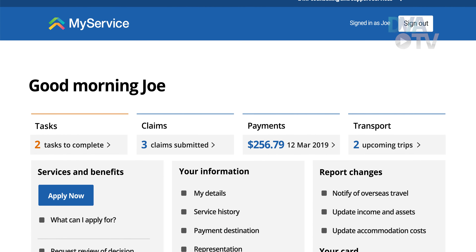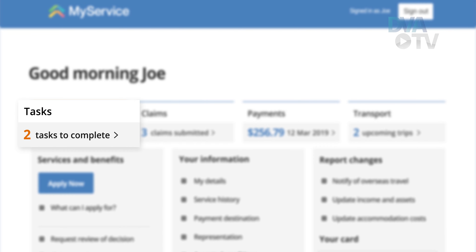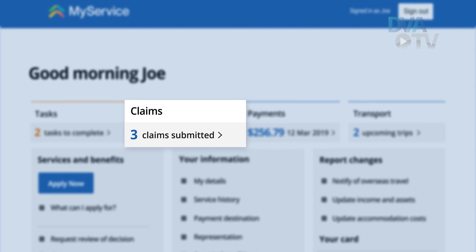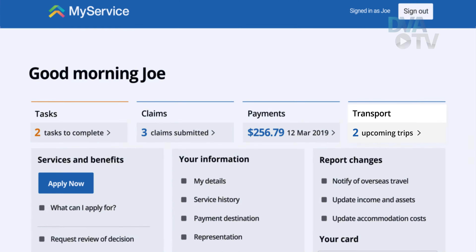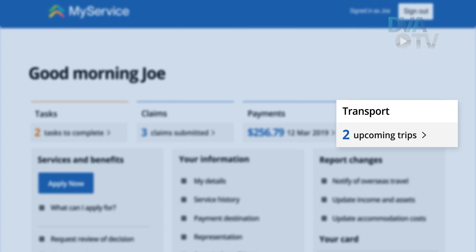At the top of your homepage you can see what tasks you need to complete, the number of claims you've submitted, your last payment amount, and for some, upcoming trips to the doctor, allied health professional, or specialist you have already booked.